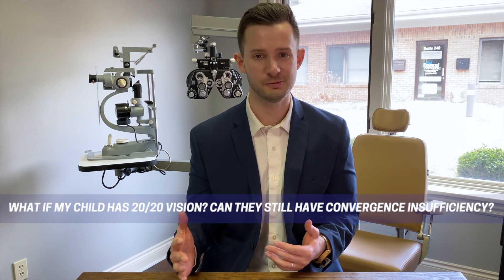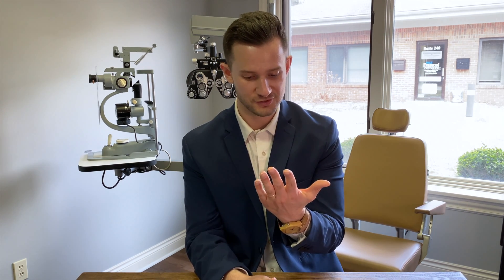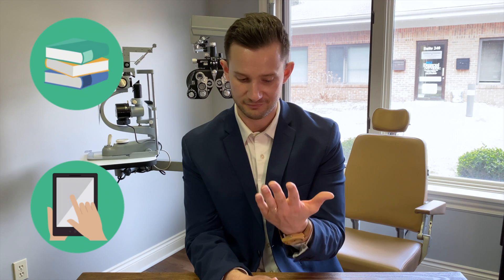Another question is: what if my child sees 20/20 — do they really have a functional vision problem like convergence insufficiency? Lots of kids, yes, they can see 20/20 when their eyes are relaxed looking far away, and no muscles are flexing. But think about where their world is. Nowadays, kids spend so much of their time looking at books, tablets, and screens, with e-learning increasing. So much of our world is up close, where eye muscles must flex and converge onto the page. Someone who sees 20/20 far away could have all kinds of trouble when focusing their eyes up close.